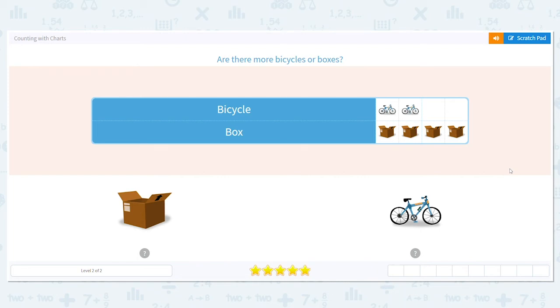Hi! Today we are going to be counting with charts. When we use charts, they're great because they allow us to use pictures to help us solve math problems.